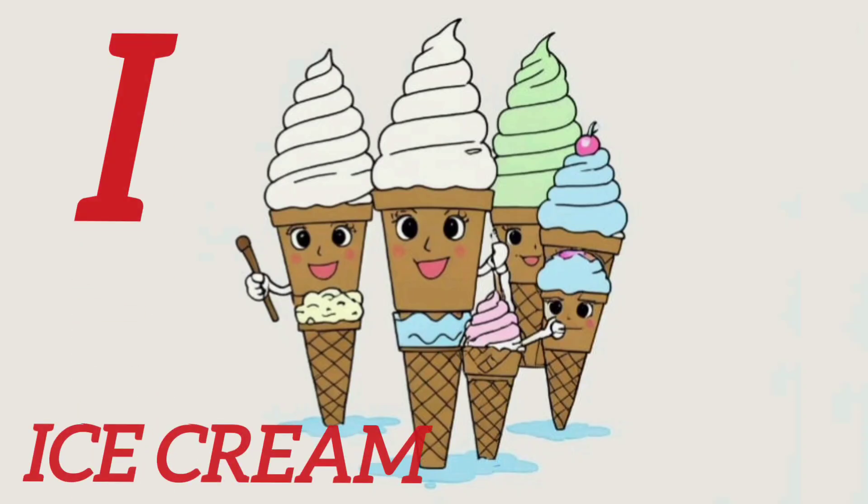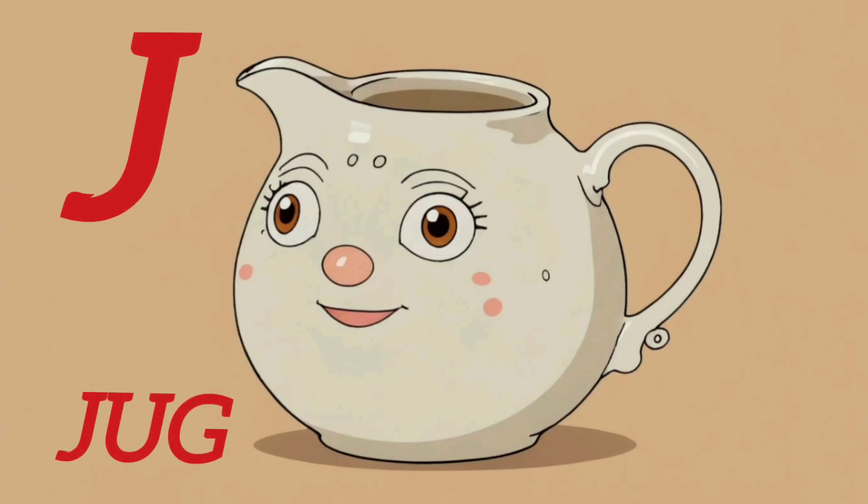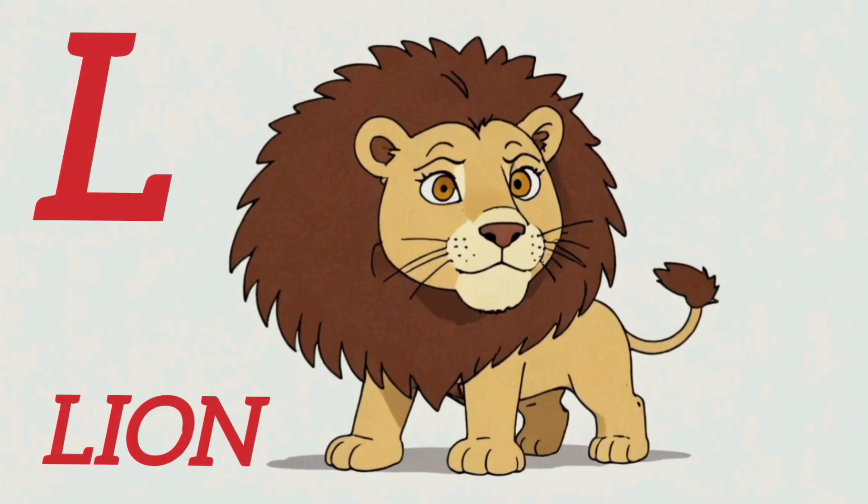I. I for Ice Cream. J. J for Jack. K. K for King. L. L for Lion.